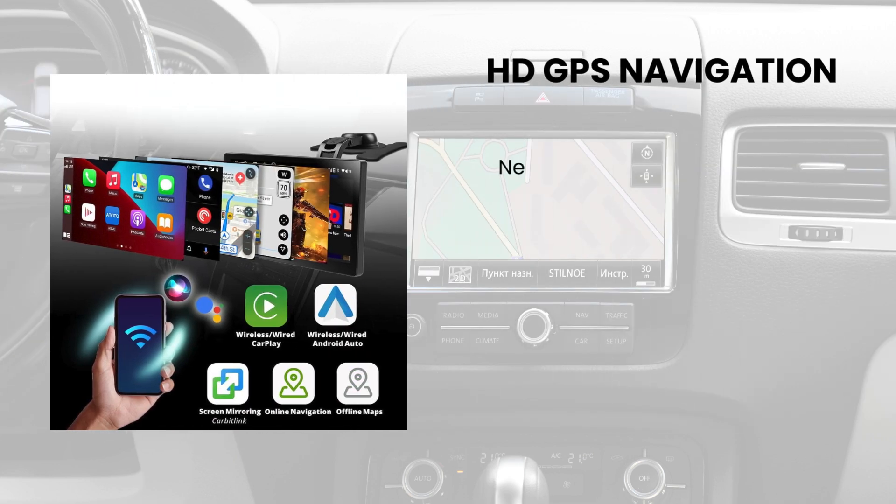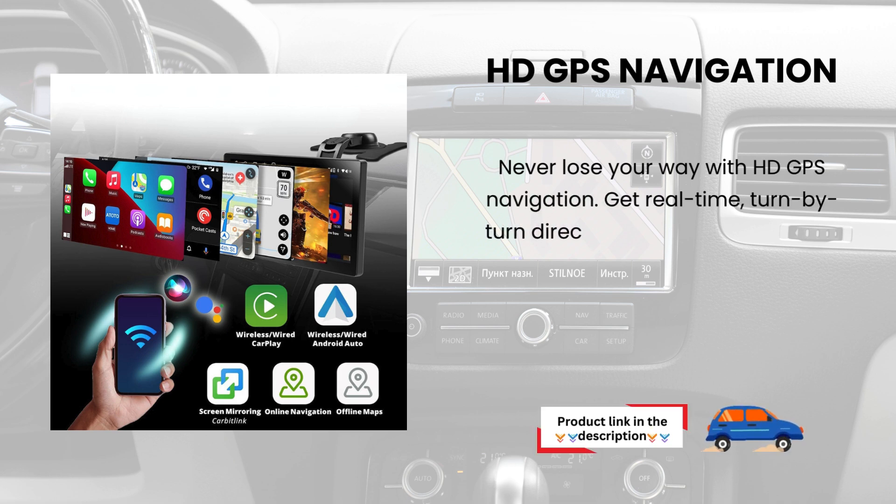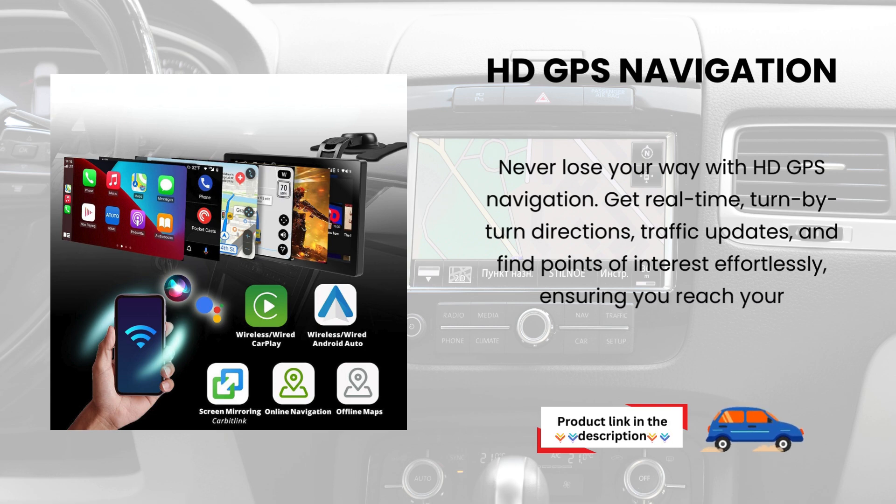HDGPS Navigation. Never lose your way with HDGPS navigation. Get real-time, turn-by-turn directions, traffic updates, and find points of interest effortlessly, ensuring you reach your destination safely and on time.